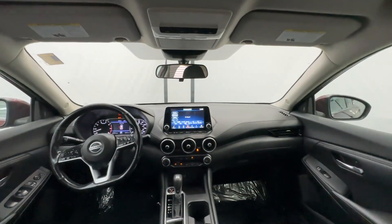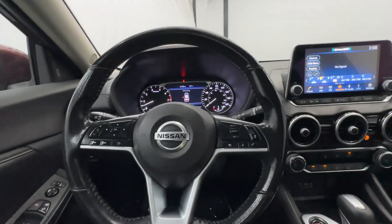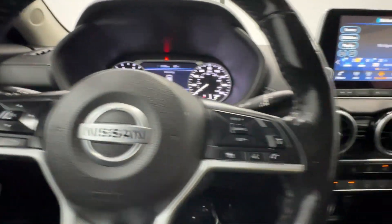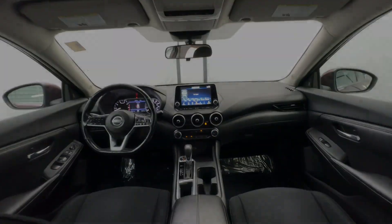Keyless entry, heated mirrors, satellite radio, steering wheel audio controls, blind spot monitor, aluminum wheels, alarm, electronic stability control, and traction control. Take a ride on the spirited side.